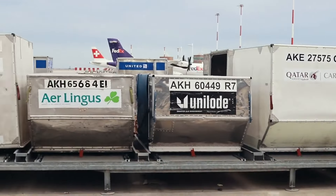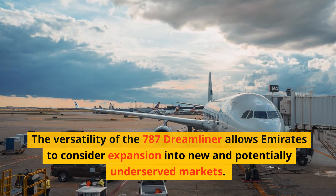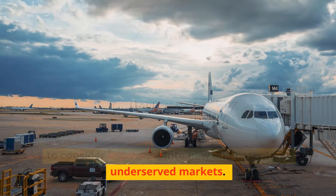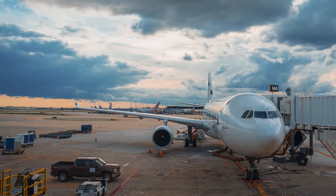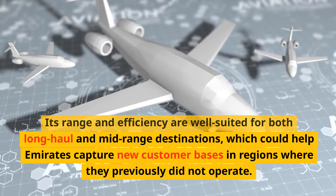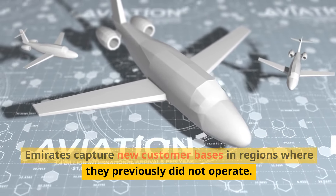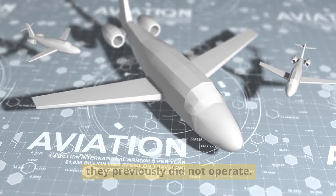The versatility of the 787 Dreamliner allows Emirates to consider expansion into new and potentially underserved markets. Its range and efficiency are well-suited for both long-haul and mid-range destinations, which could help Emirates capture new customer bases in regions where they previously did not operate.